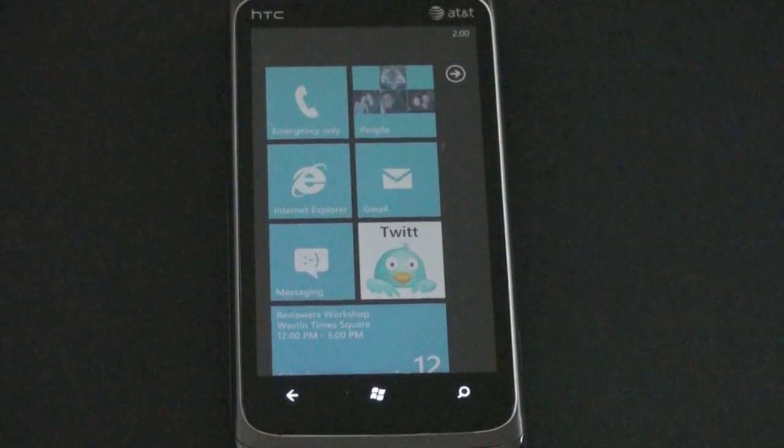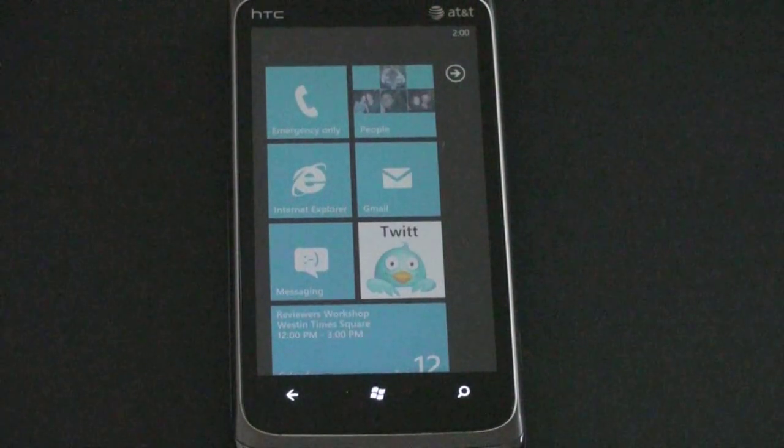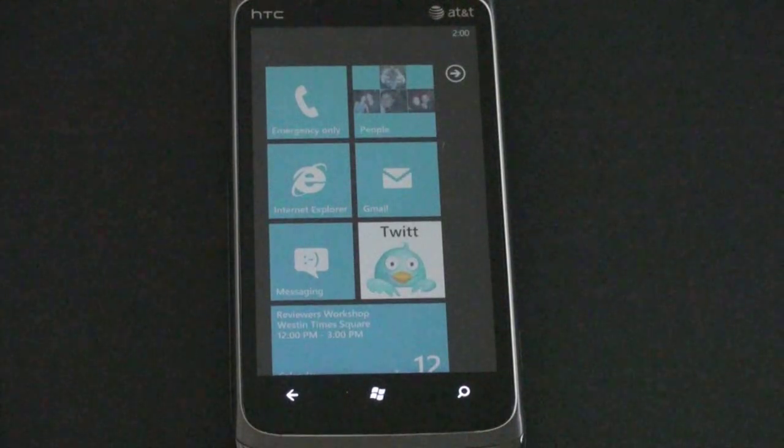What's up everyone? John Rettinger from TechnoBuffalo here, and I want to give you an overview and a review of Windows Phone 7, show you the nuances of the operating system, what's good, what's bad, and talk about how it's going to fit in the entire mobile marketplace.